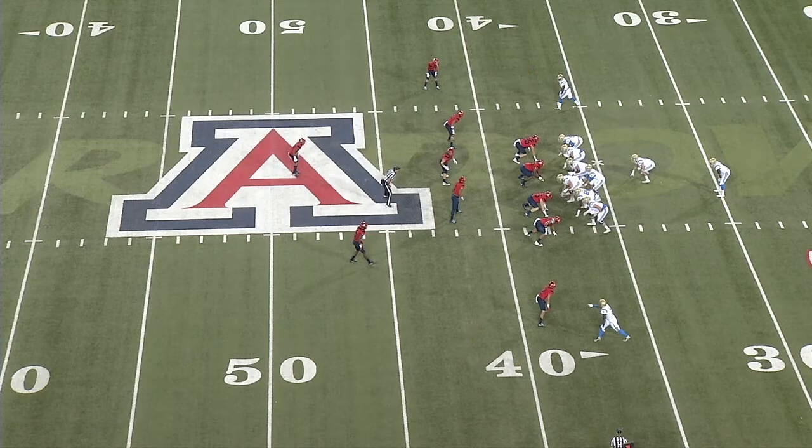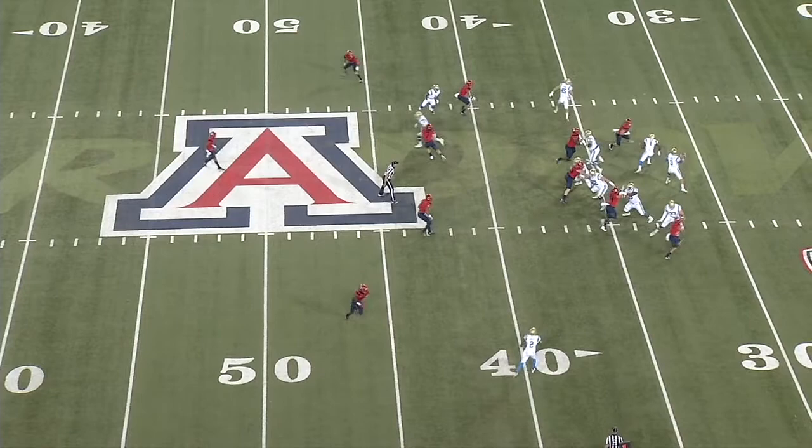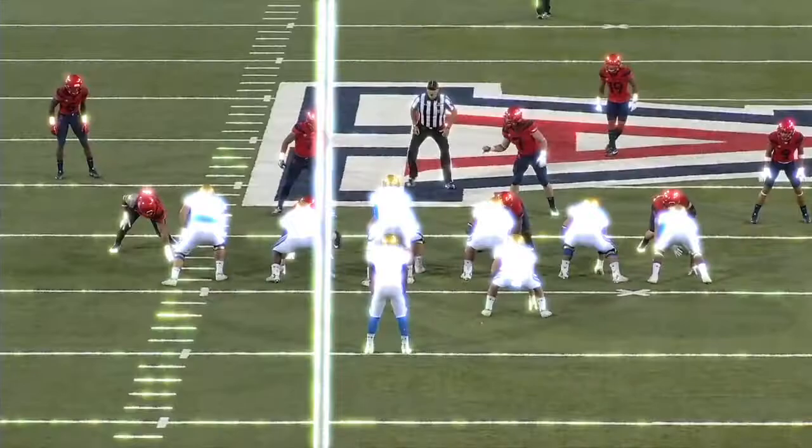On this play vs Arizona, the defense is showing a single high zone look, so the concept will create a horizontal stretch on the defender responsible for the flats. If that defender doesn't scream to the flats, then Rosen quickly throws to the fullback. On the snap, the flats defender slightly hesitates as the number one wide receiver runs a slant stop route behind him. Rosen recognizes it and rifles it to the fullback for a short gain.